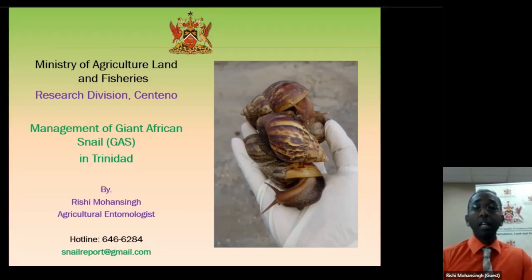Giant African Snail has been here for a number of years. We are in a management stage where we are managing the problem, as compared to what people are saying — that we should eradicate — and we'll explain that later as we go along. We also have a hotline, and on the page you'll see our hotline and email address should you require any further information.